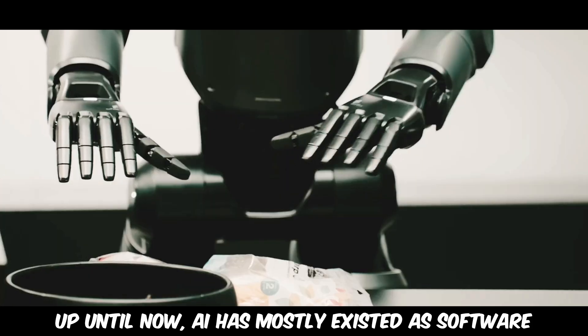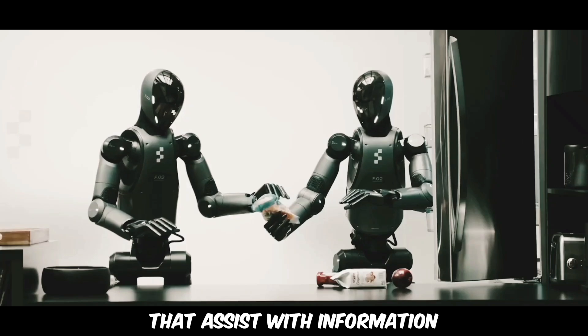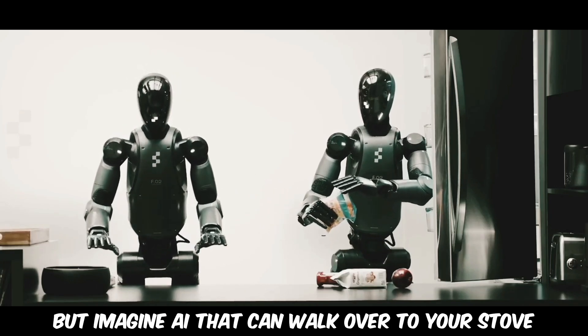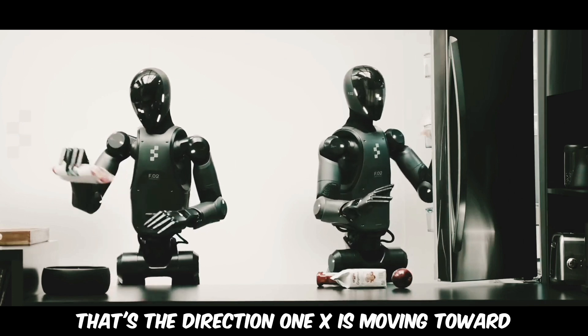Up until now, AI has mostly existed as software — programs like ChatGPT that assist with information but don't physically engage with the world. But imagine AI that can walk over to your stove and help cook dinner. That's the direction One X is moving toward.